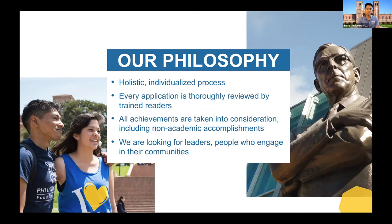All achievements are taken into consideration — everything you do with your free time is significant. Your extracurriculars are not just things that happen in the classroom; they're things you do at home, in your community, in your places of worship, the jobs you work. Everything you do off campus, outside of school — all of those things are significant. We're looking for leaders — people who are engaged in their communities. It's one thing to show up, it's one thing to join a club, but what were your contributions? Did you lead that group? We don't want you just to join a club — we want you to be able to lead it.